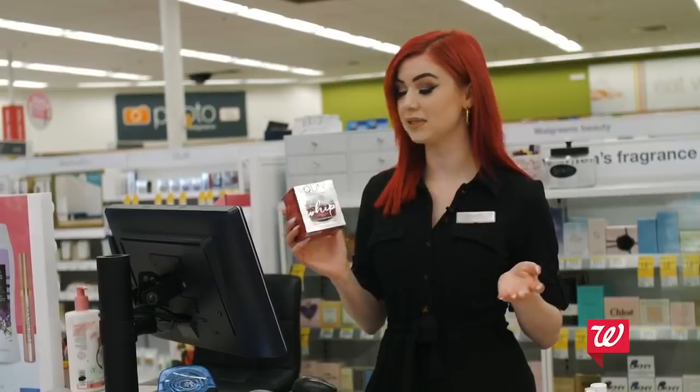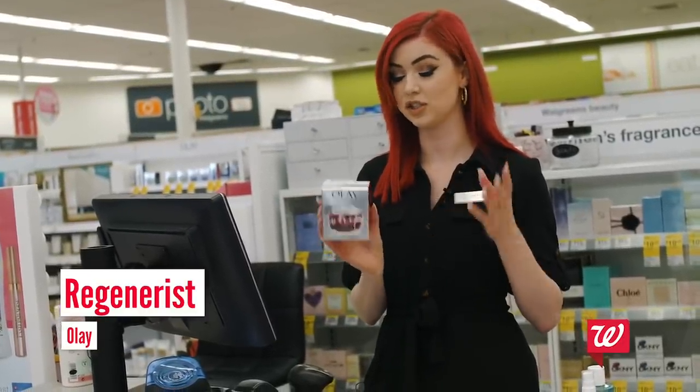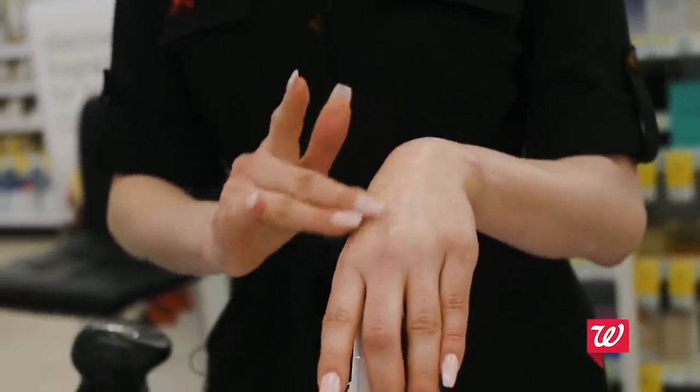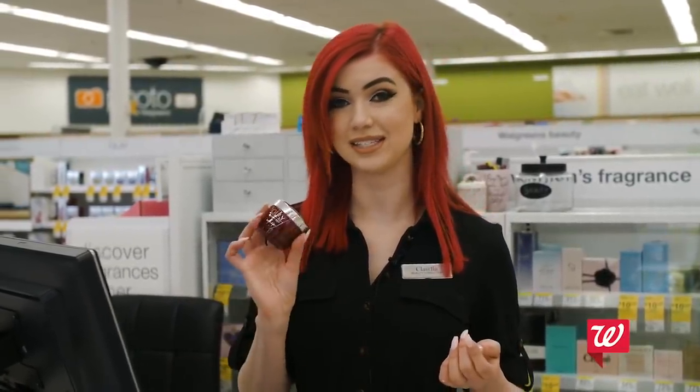Last but not least in skincare, I'm going to be using my moisturizer. For moisturizer I use the Olay Regenerist Whip. This is super lightweight, which I really love especially if you are wearing makeup — it doesn't make your makeup slide everywhere. It helps with lines, wrinkles, dark spots, redness, and elasticity.